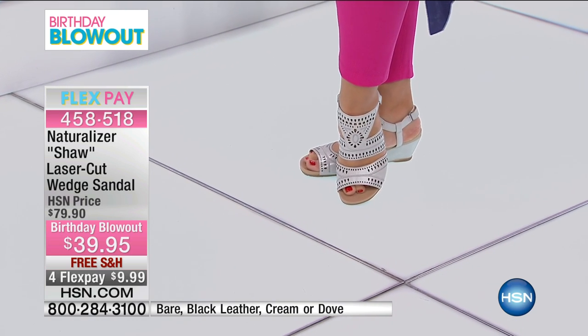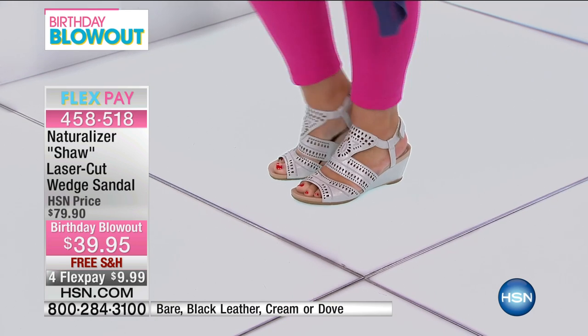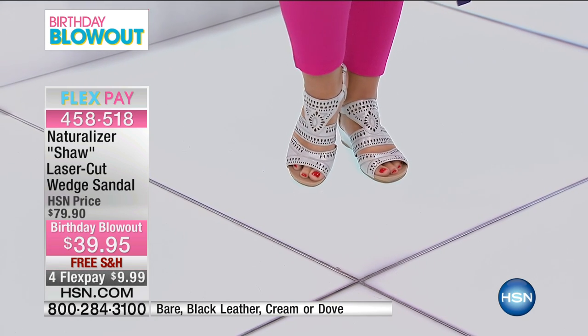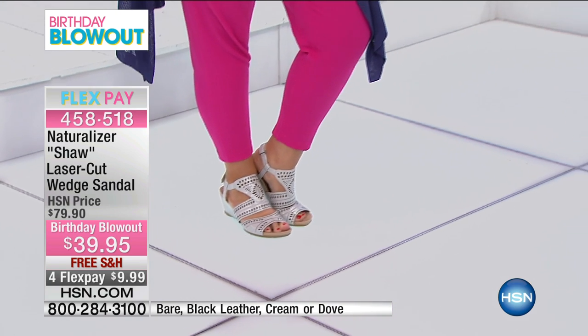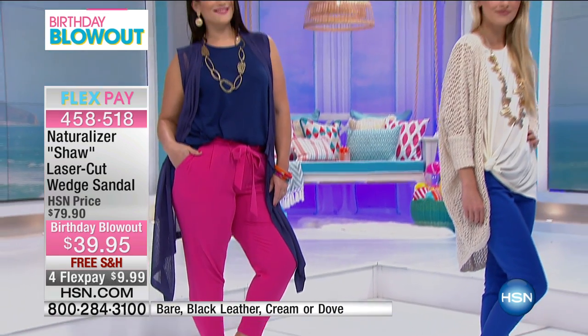All that laser cut detailing — look how cute that is — paired with those cute bottoms. Both girls have bottoms on that we showed earlier in the hour. Mary Kate has that cute paper bag tie-waist pant in crepe, and Kara has that colored denim in blue. So cute, and the sandal looks great with both of those.